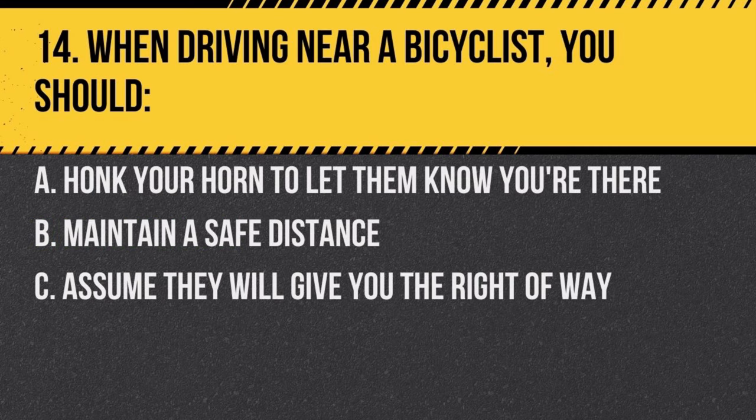Question 14. When driving near a bicyclist, you should: a. honk your horn to let them know you're there, b. maintain a safe distance, c. assume they will give you the right of way. Answer: b. maintain a safe distance. Always provide adequate space for safety.